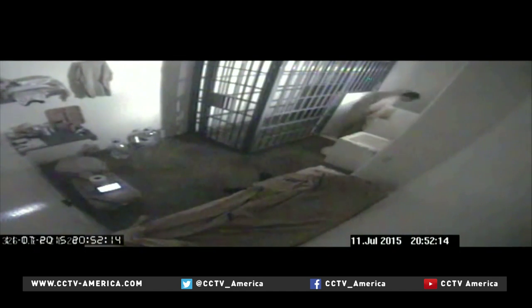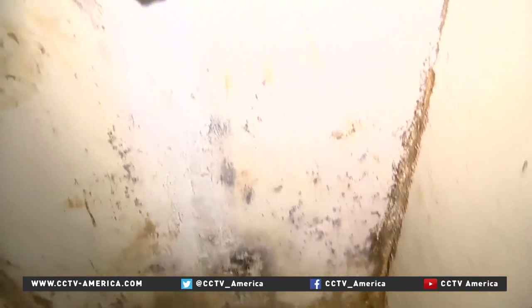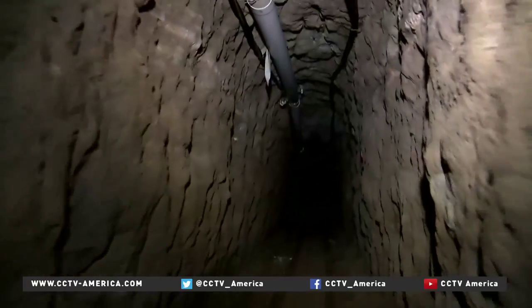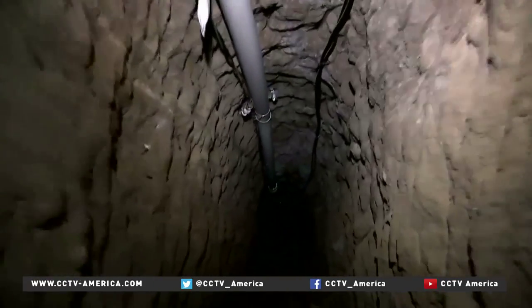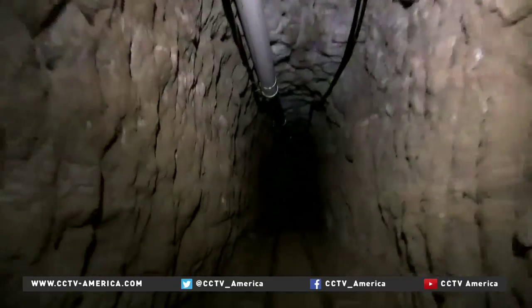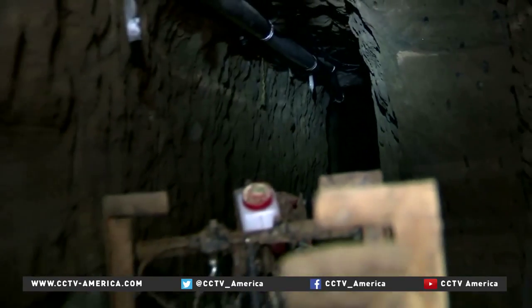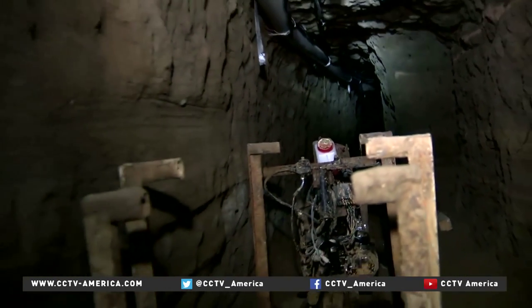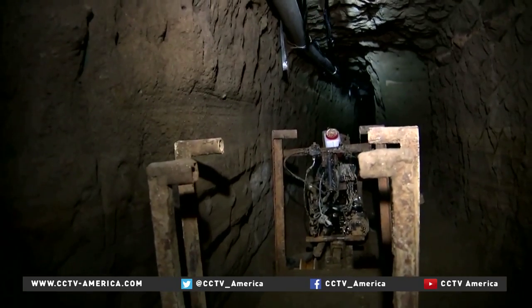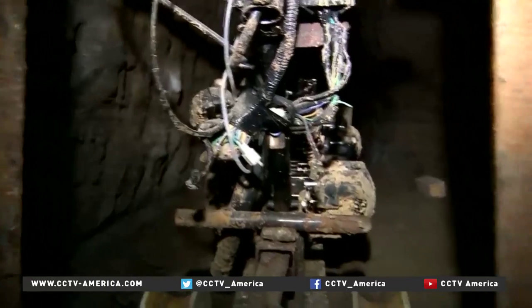And in a fairly calm fashion, he makes his spectacular exit. The underground tunnel Guzman used is elaborate, though tight on space. It's just over one and a half meters high, between 70 and 80 centimeters wide, and has lighting and ventilation. This metal cart was likely used to remove dirt while the tunnel was being built. The drug kingpin used this modified motorcycle to ride toward freedom.